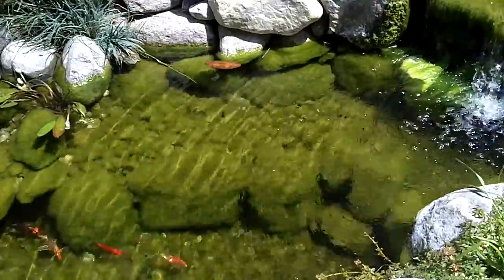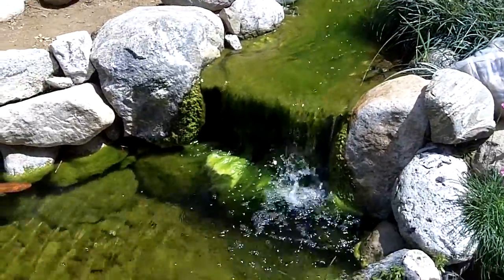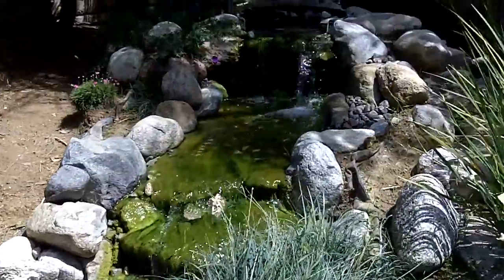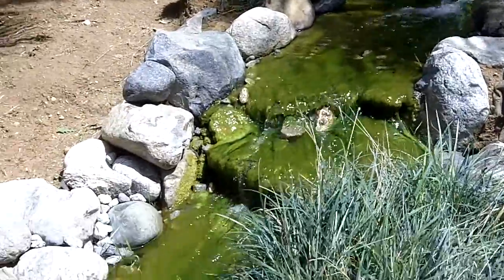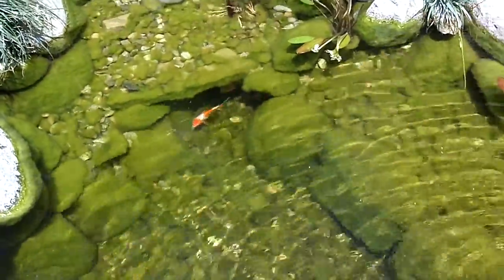Hello, this is Jason with Saltwater Solutions and we're here at a pond today that has a big algae problem. As you can see, we've got hair algae all the way down the stream and it's coating all the rocks and gravel on the inside — it's just really unappealing.